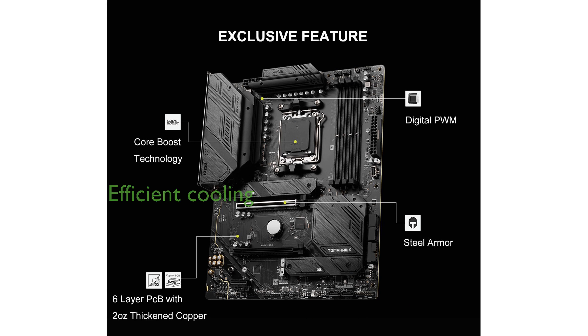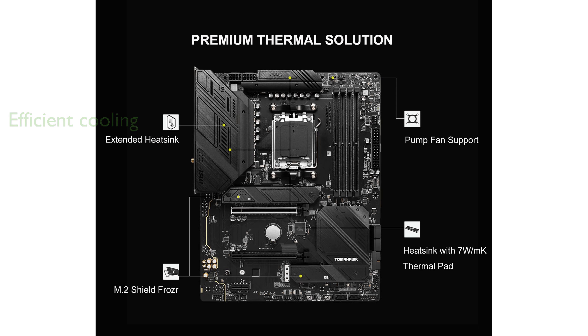The motherboard's premium thermal solutions, including an extended heatsink design and M.2 Shield Frozr, ensure efficient cooling during intense usage.